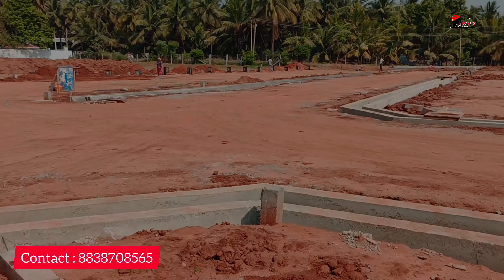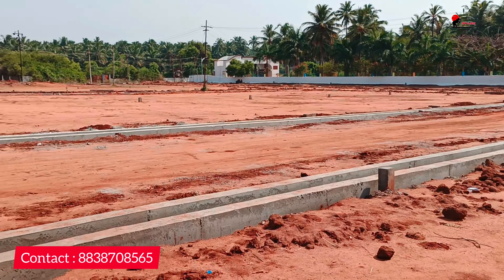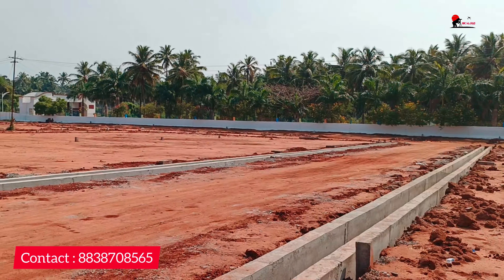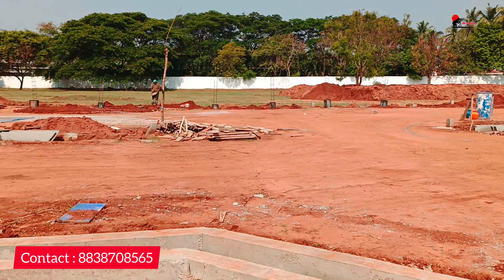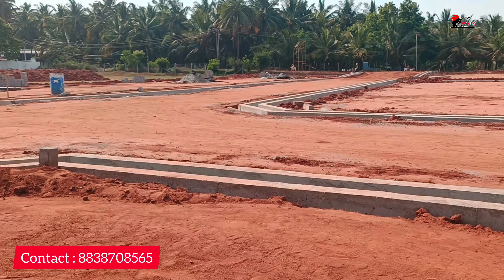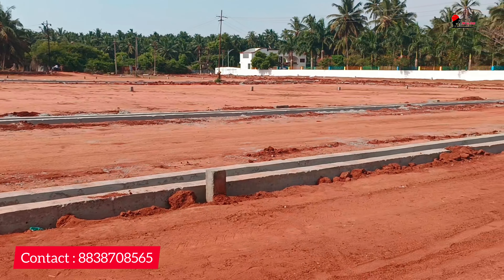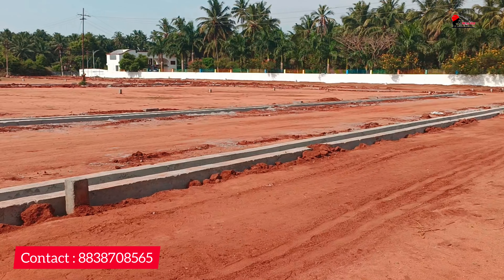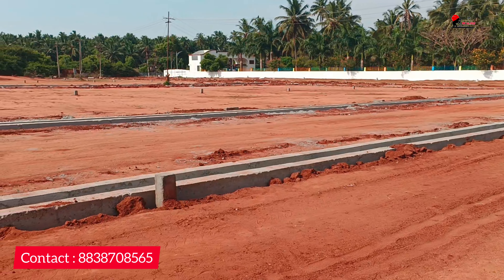We are going to get to the main site. Akshaya College is located in the main route. The site is located in the main route. There are 25 amenities in the Gated Community. You have drainage, EB, water sources, 30ft road, front arch, CCTV camera, and security.